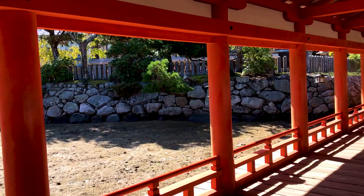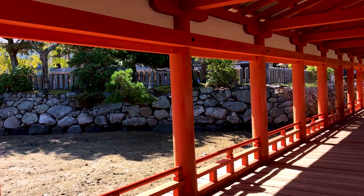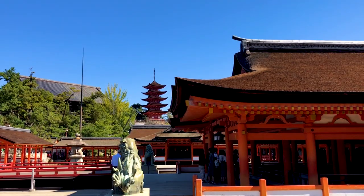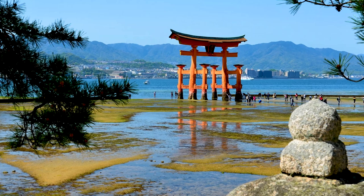We had a great time just wandering around the shrine, exploring the various hallways, and enjoying the views of the water and the rest of the shrine. It would have been great to see the torii as well, but sometimes you just get unlucky with these things.